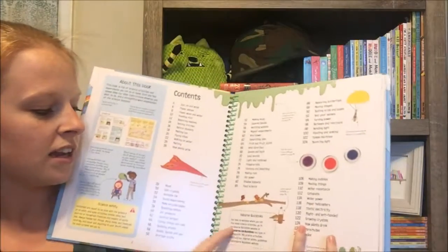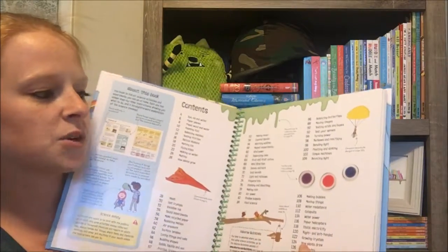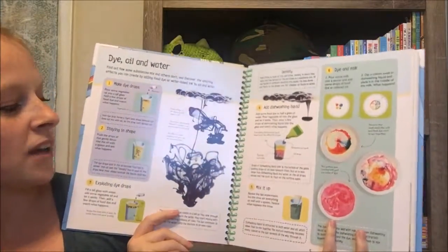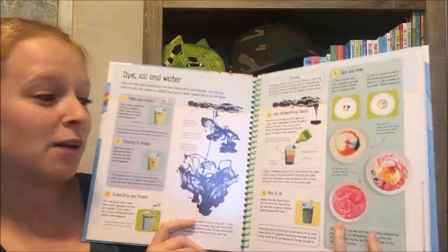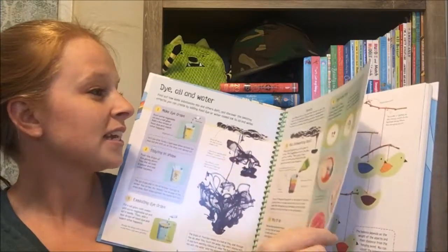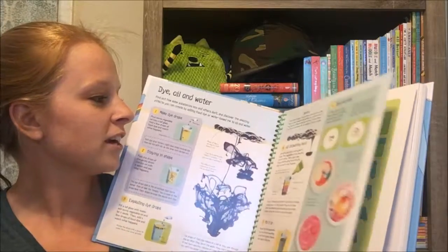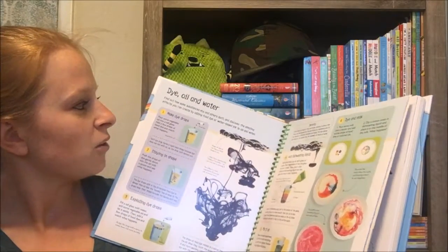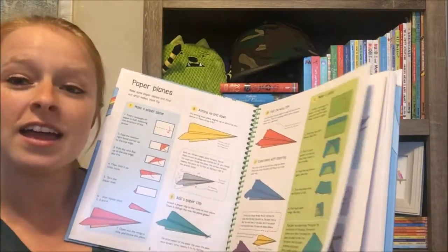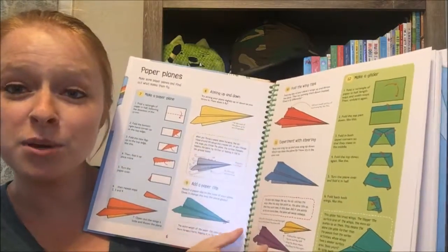Here we've got our table of contents — it has all the projects listed in the book. This book even has quick links where you can go online and learn more. What I love about this book is these activities are so cool — I really want to do them myself. We've got dye and milk over here, dye oil and water, and paper planes. If you have our paper planes fold and fly book, this would be a great one to use with it.